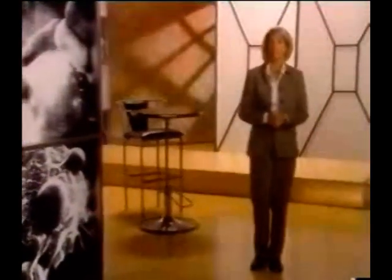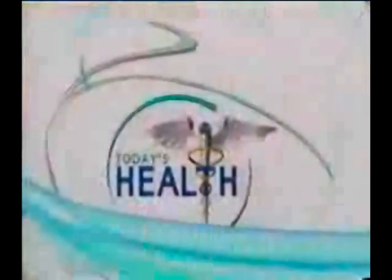Our bodies are like a vast universe, playing host to billions of living cells all working in harmony to help us function and perform as healthy human beings. Hi, I'm Chris Everett, and welcome to this special edition of Today's Health — the show that gets right to the heart of matters concerning your health. Today we're going to take a look at how our body functions and examine ways to help keep ourselves healthy.